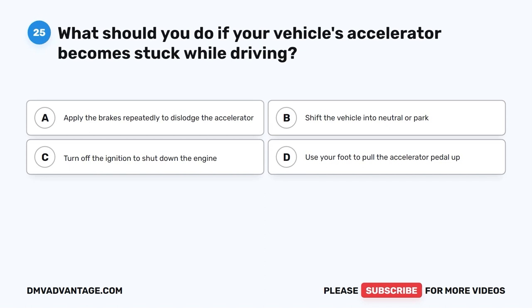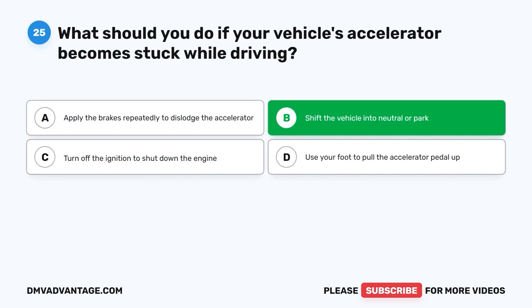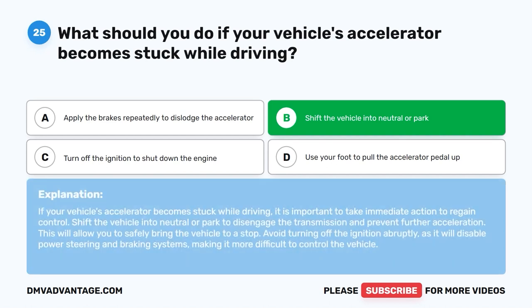Question 25: What should you do if your vehicle's accelerator becomes stuck while driving? A. Apply the brakes repeatedly to dislodge the accelerator. B. Shift the vehicle into neutral or park. C. Turn off the ignition to shut down the engine. D. Use your foot to pull the accelerator pedal up. The correct answer is B. Shift the vehicle into neutral or park to disengage the transmission and prevent further acceleration, allowing you to safely bring the vehicle to a stop. Avoid turning off the ignition abruptly, as it will disable power steering and braking systems.